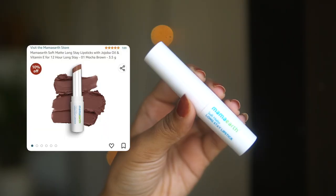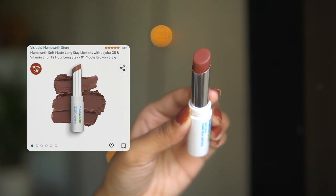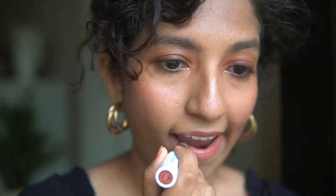The next one is from Mama Earth — their Soft Matte Long Stay Lipstick in the shade Mocha Brown. I was expecting a coffee-toned brown, but this is actually a nudey brown or pinky brown — mostly a flattering pink with a little bit of brown warmth. It goes on pretty smoothly, though it did feel ever so slightly drying, so make sure your lips are well moisturized. This is a very natural, easy-to-wear color that's great even if you don't normally wear a full face of makeup.